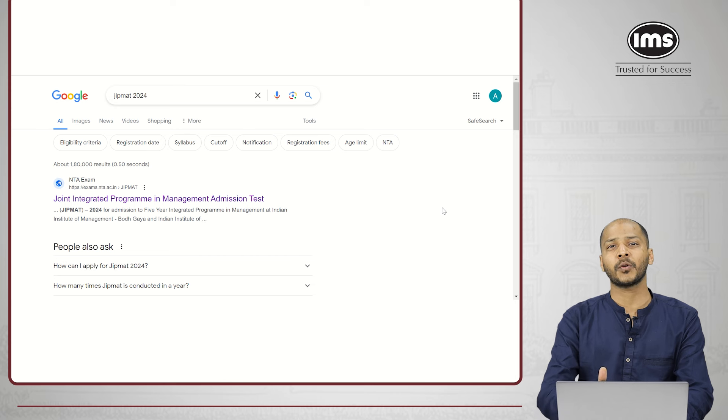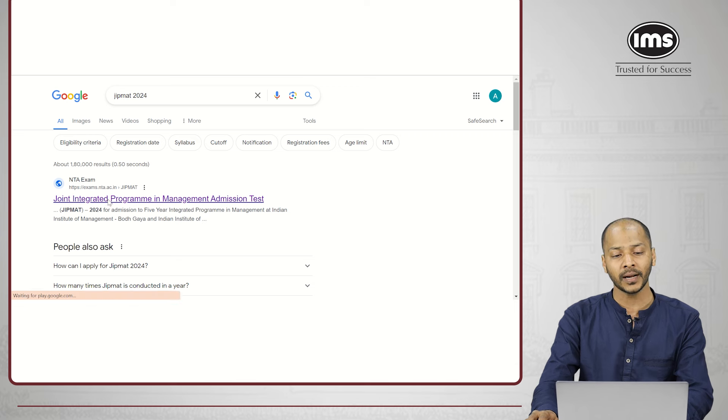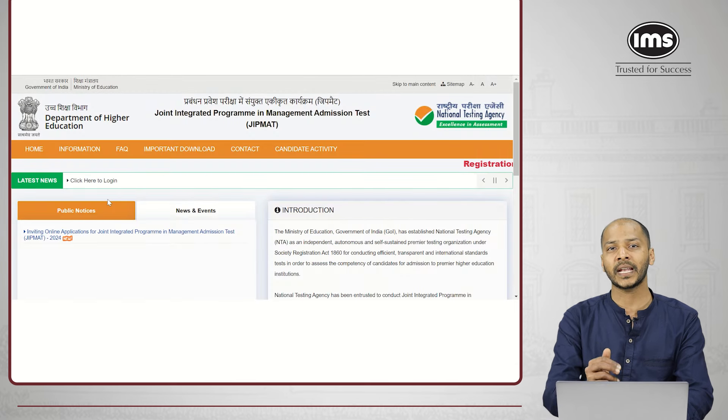You can either note the website given at the beginning of this video or visit the website mentioned in the description. If you want to quickly search, you can Google GIPMAT 2024 and the first result that comes up — the NTA website — click on that. It will take you to the NTA website.